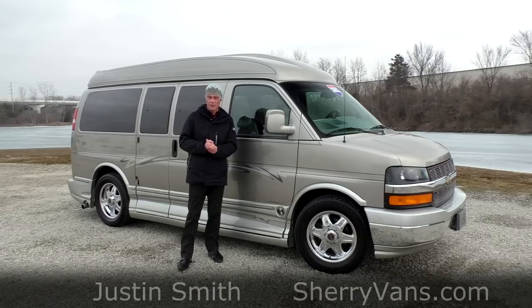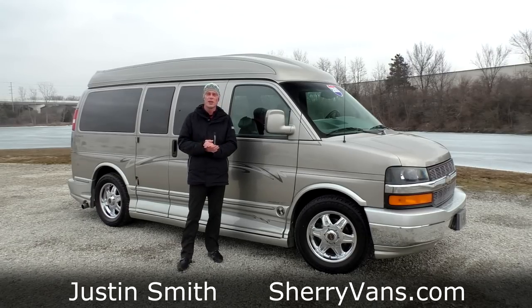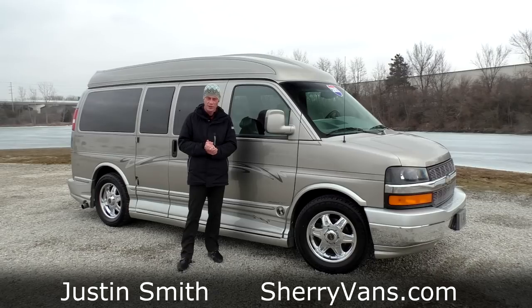Good afternoon and welcome back to Paul Sherry Conversion Vans. My name is Justin Smith and today we're going to highlight another new arrival here at the dealership.